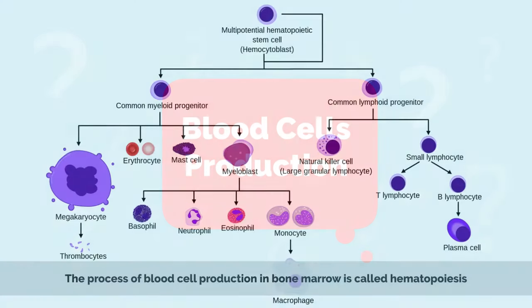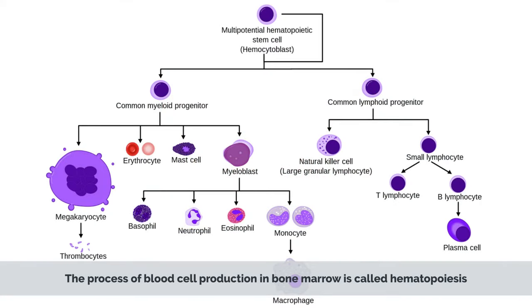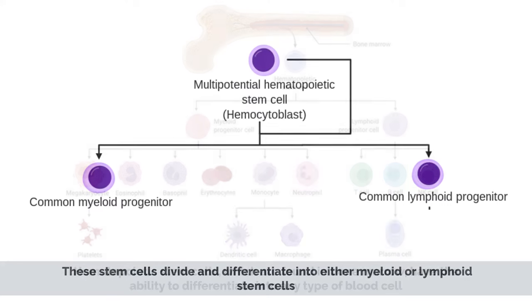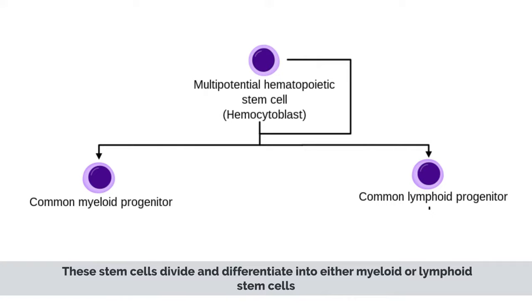Blood Cell Production. The process of blood cell production in bone marrow is called hematopoiesis. Hematopoietic stem cells, which are found in bone marrow, have the ability to differentiate into any type of blood cell. These stem cells divide and differentiate into either myeloid or lymphoid stem cells.